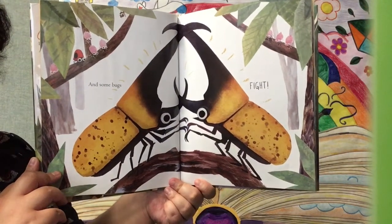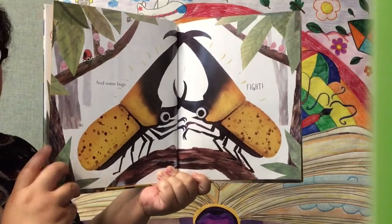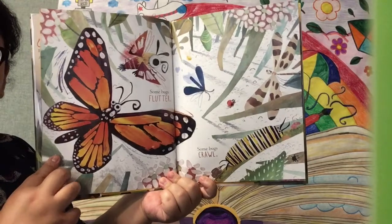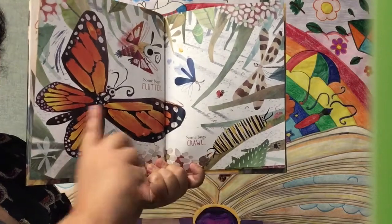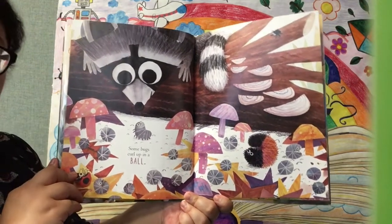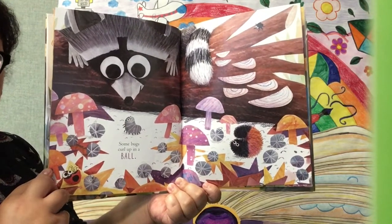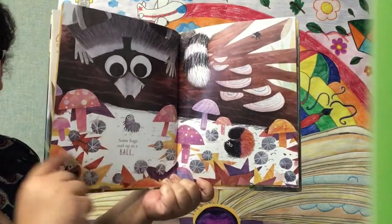Wow, those are pretty big bugs! Look at all those other little bugs looking around. That's scary. Some bugs flutter. Some bugs crawl. Look at all those flying bugs and all the crawling bugs. There's a caterpillar and there's a butterfly. Some bugs curl up in a ball. I bet I can guess what these are — I think these are roly polies. Roly polies are so cute. It's always fun to see them roll up into a ball. But I don't know what these other bugs are. And look at the raccoon watching all of them — it's so funny.